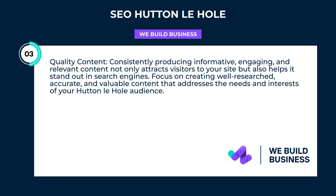Quality content. Consistently producing informative, engaging, and relevant content not only attracts visitors to your site but also helps it stand out in search engines. Focus on creating well-researched, accurate, and valuable content that addresses the needs and interests of your Hutton-le-Hole audience.